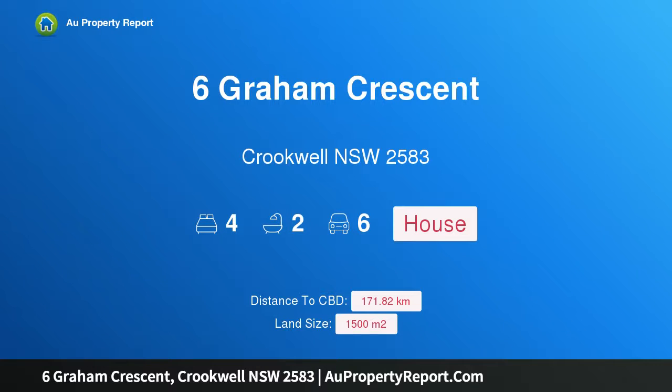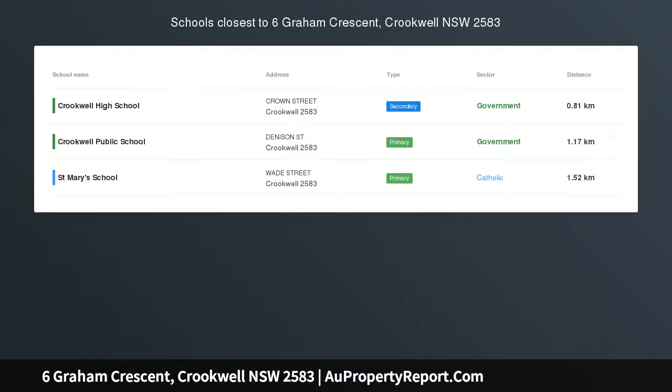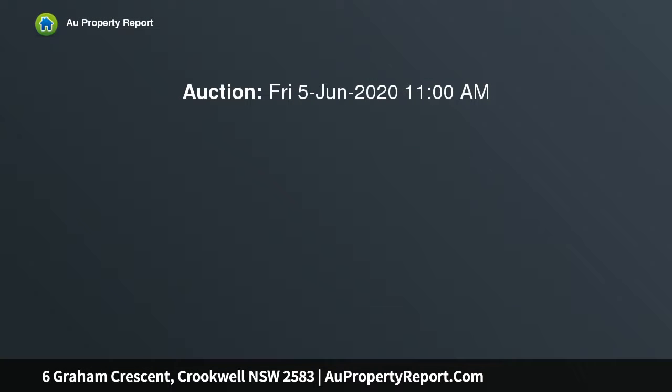Hi, I am glad to introduce property 6 Graham Crescent, Crookwell, New South Wales 2583. This near new build has been beautifully kept and styled to perfection, positioned on a 1500 square meter block in the new up-and-coming Pine Grove development, with quality homes also being built. This estate is where you want to be.